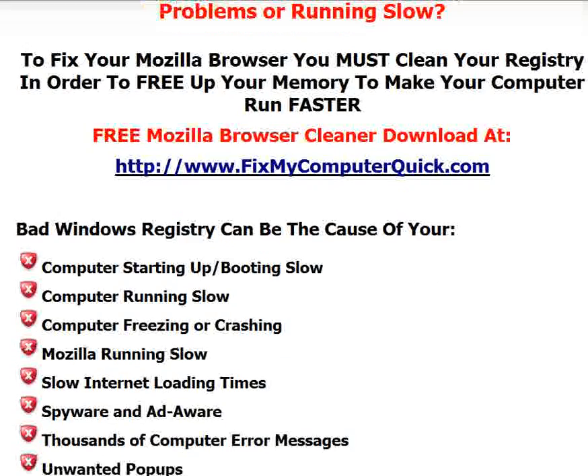This is a great program. It's been downloaded in over 100 countries, used 4.5 million times, and it can fix your problems.